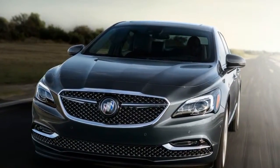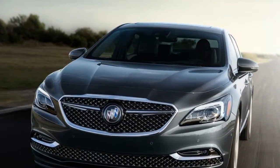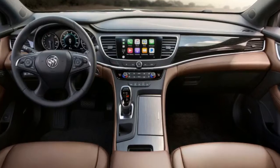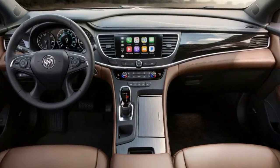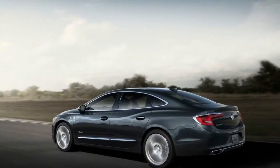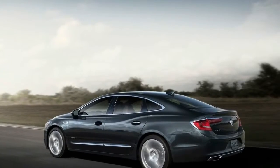All-wheel drive and safety features such as automated emergency braking are still extra-cost options. It's possible to crest $50,000 on a fully loaded LaCrosse premium AWD, so we expect the LaCrosse Avenir — which hasn't been priced yet — to exceed that top-end when it arrives at dealerships in January.